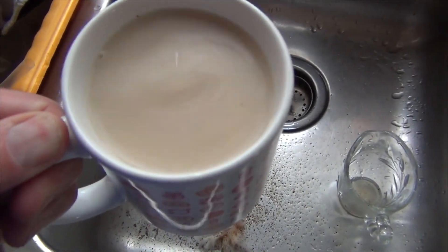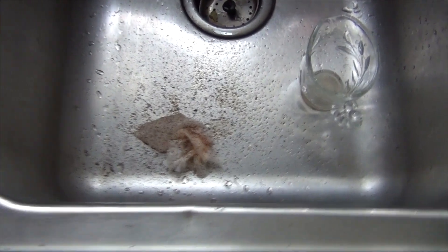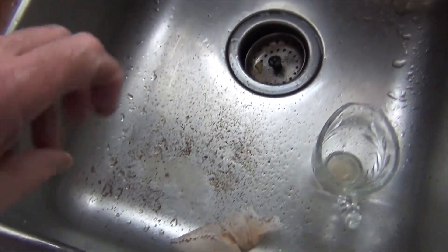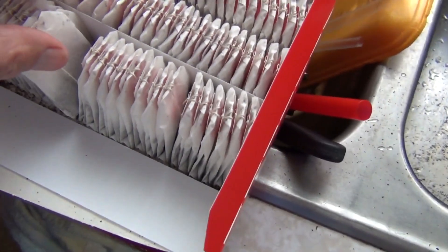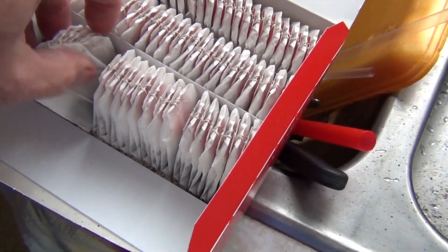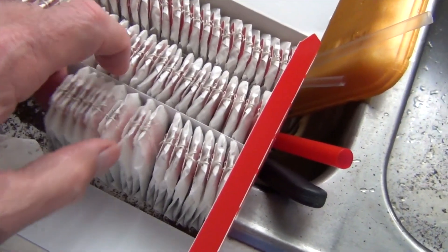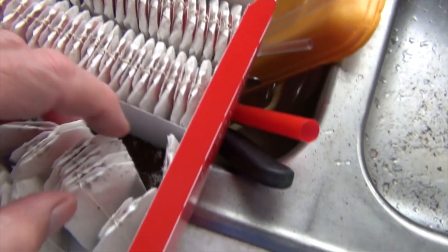I don't know if you can see — there are specks of tea everywhere. I tried to use a tea bag, but I went to inspect the box and look at this — it's just packed with all this tea.